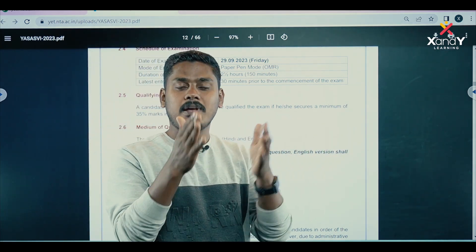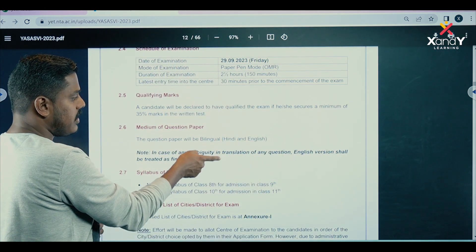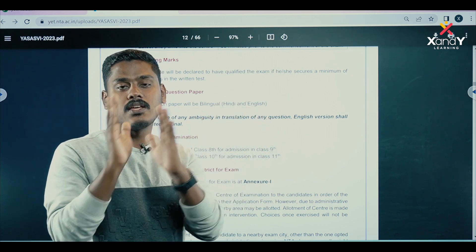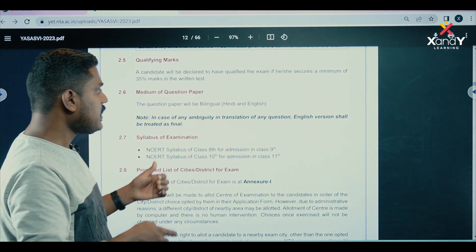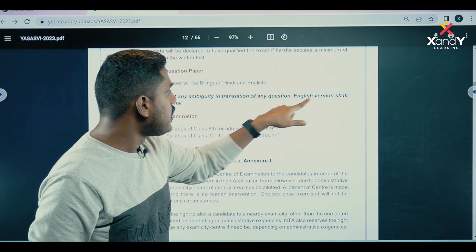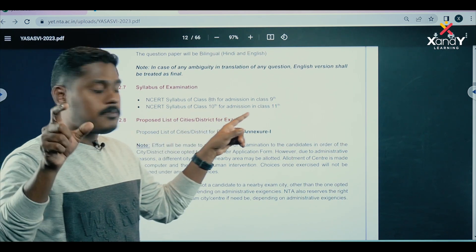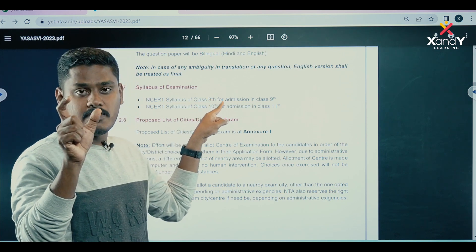The question paper will be available in English and Hindi. In case of any ambiguity in the translation of any question, the English version shall be treated as final.